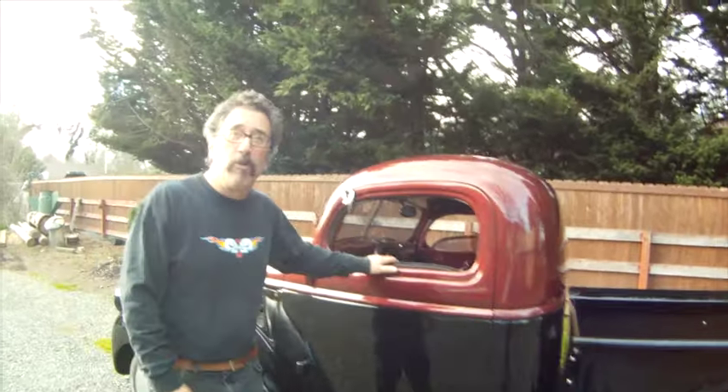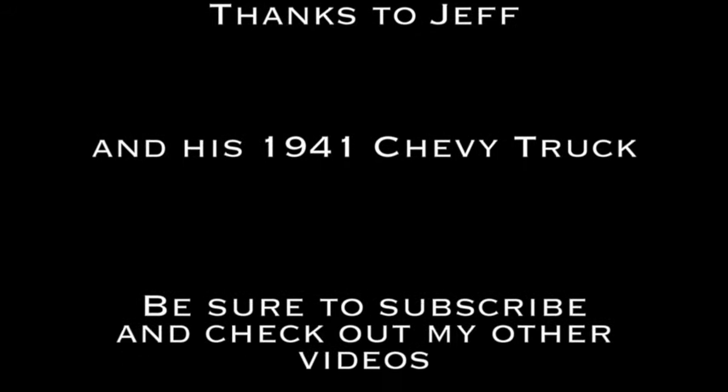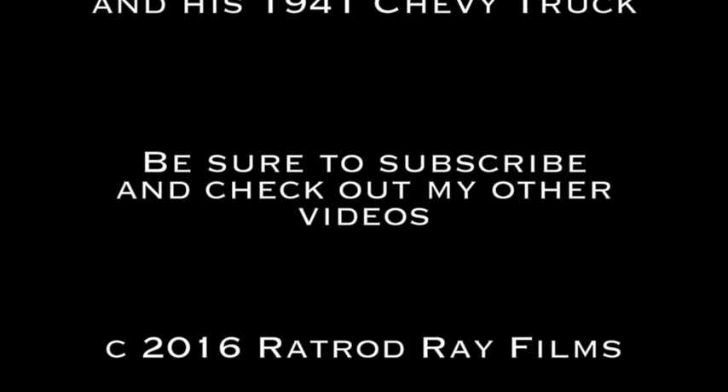My name is Jeff, and I hope you enjoyed it. This is my '41 Chevy. I hope to see you on the road.